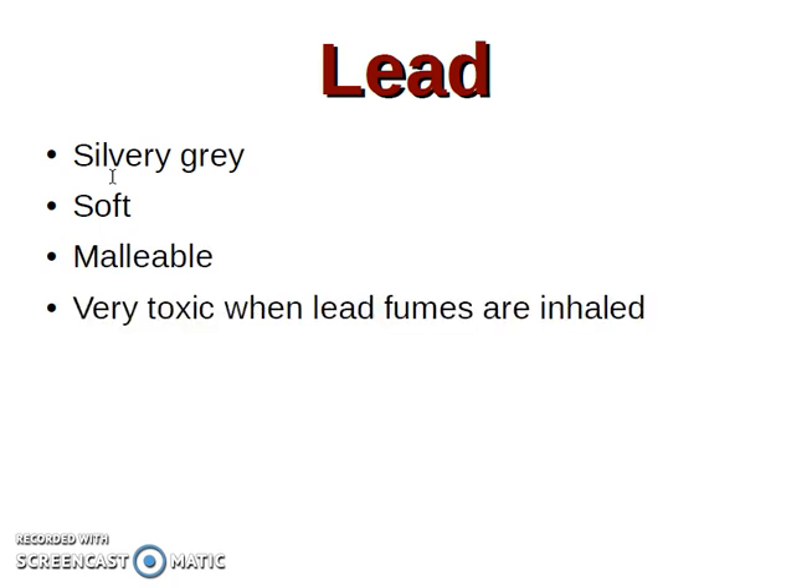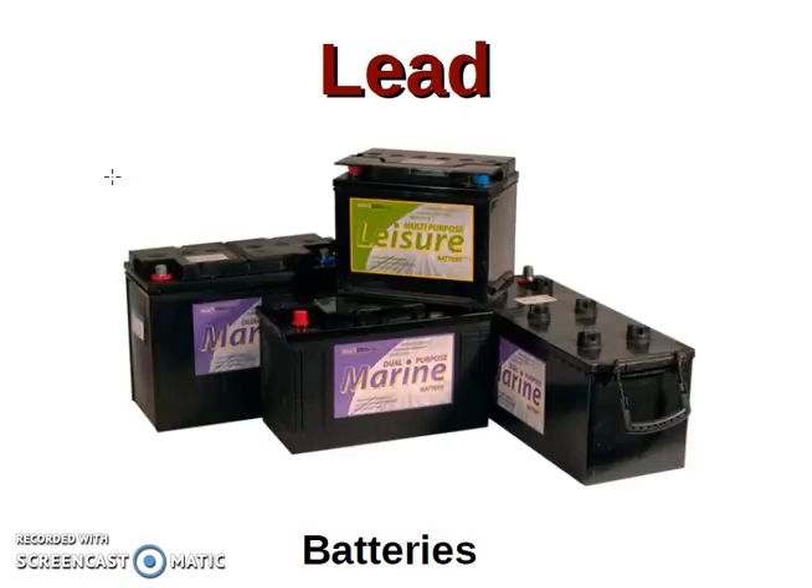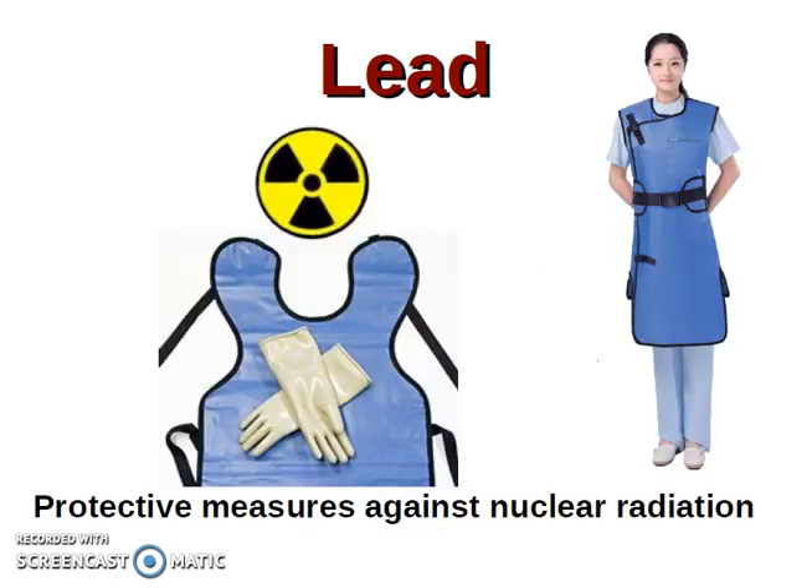Very toxic when lead fumes are inhaled — es muy tóxico cuando inhalamos sus humos. Some applications of lead are batteries. It's very important to put batteries in a special bin at the end of their life, because lead is highly toxic for the environment. Another use is for protective measures against nuclear radiation.